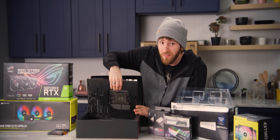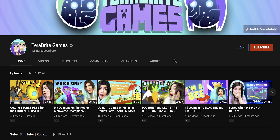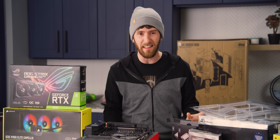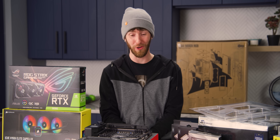Jokes aside, while this machine will almost certainly be used for playing Roblox at some point, it is for stuff other than that as well. The team over at TeraBrite is going to be using it for video editing and After Effects work. Basically, this is gonna be their primary bonkers workstation — spare no expense. And we certainly didn't, starting with the motherboard.